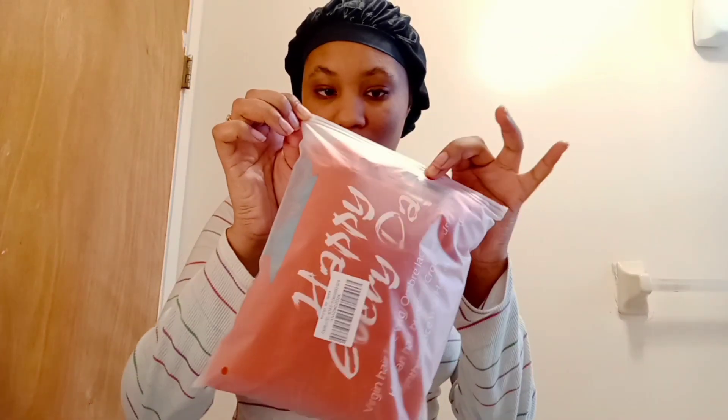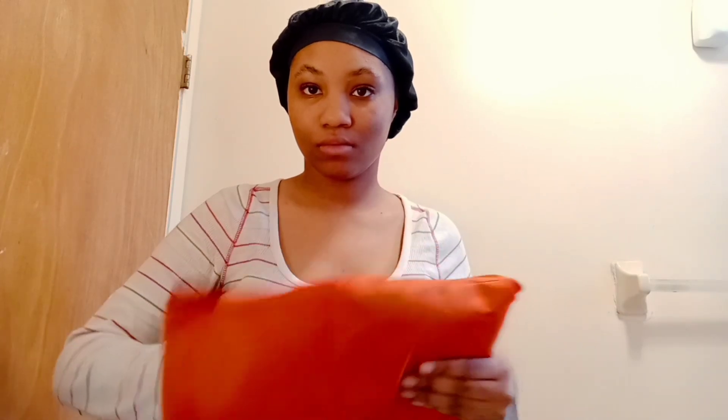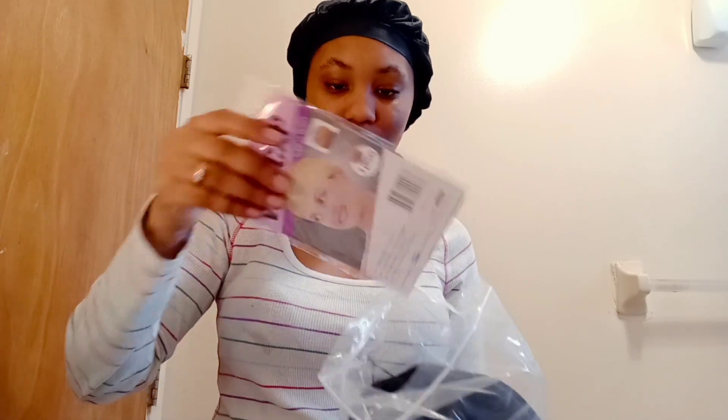Here's what the packaging looks like. Inside you get a headband and a wig cap.